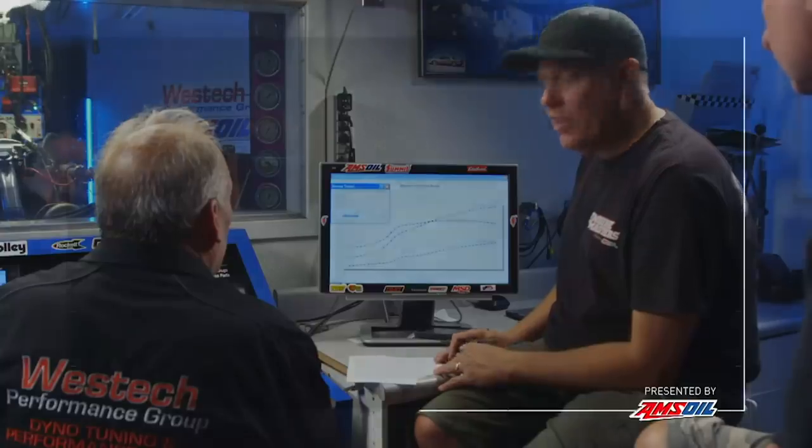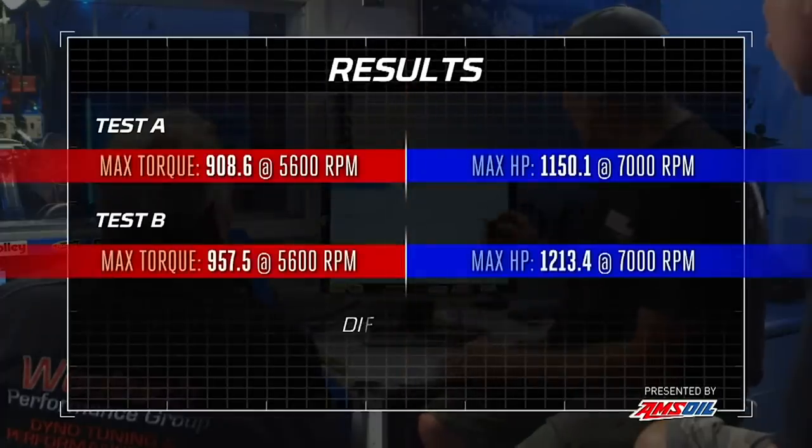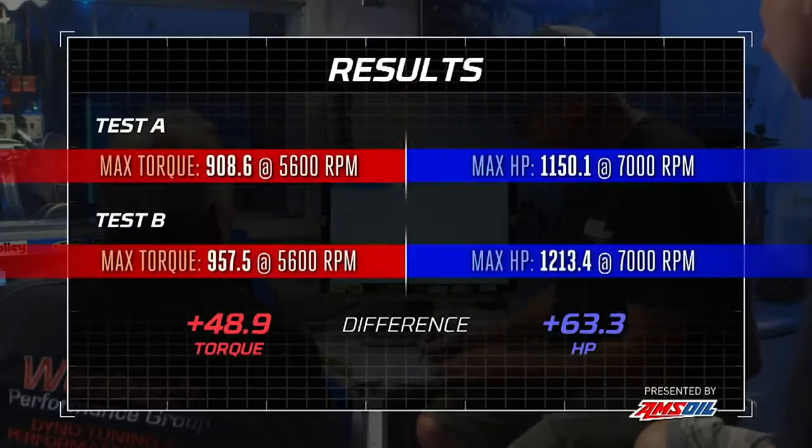Picked up a pound and a half. I didn't see the numbers — I was concentrating quite a bit on air fuel. Step two: 17.6 pounds of boost, 1,213 horsepower, 957 pound-feet of torque.